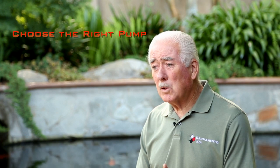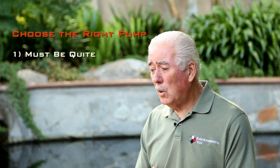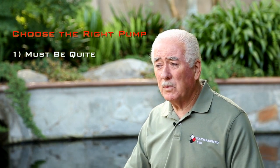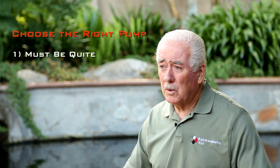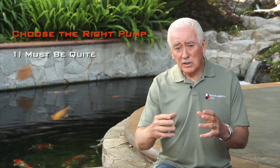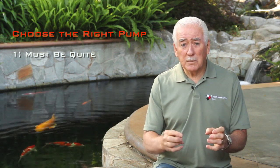You want to consider first, you want to have a quiet pump. The whole ambiance around a koi pond is different than a swimming pool. In a swimming pool, if you have a noisy pump, people don't notice it. In a koi pond, you're sitting back relaxing, and you want to listen to the waterfall, so it's got to be a quiet pump.